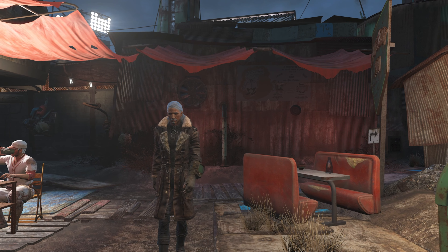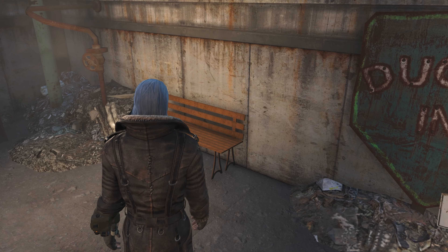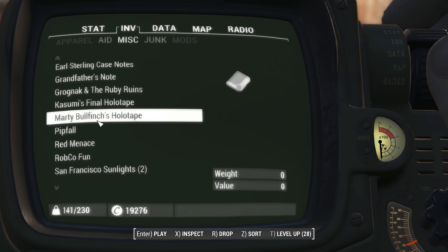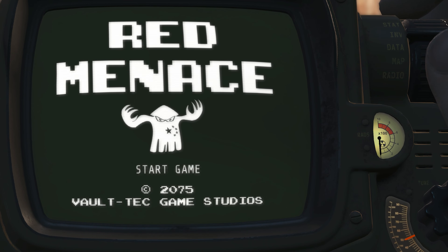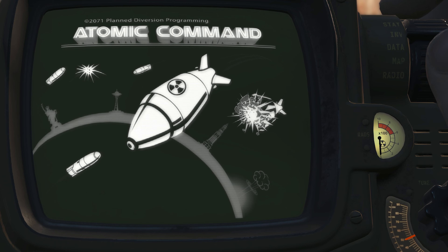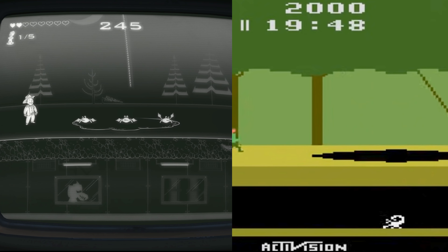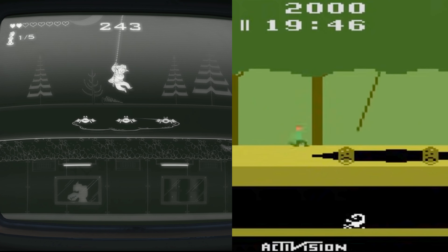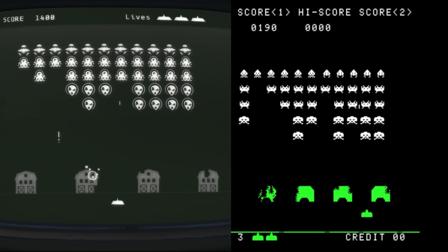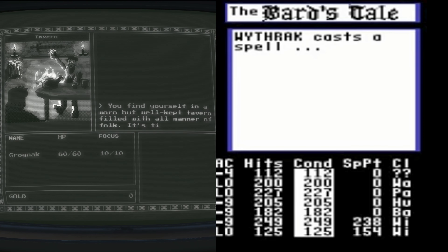Did you know that there are five Pip-Boy games found within Fallout 4 and they all reference real life versions of themselves? You can find each of these games scattered throughout the Wasteland or accessed in the hidden room with the console command. The first game, The Red Menace, is definitely a reference to the old Donkey Kong games. Atomic Command is obviously Missile Command. Pitfall is of course Pitfall. Zeta Invaders is Space Invaders. And last but not least, Grognak and the Ruby Ruins is a reference to either Bard's Tale or even Ultima.